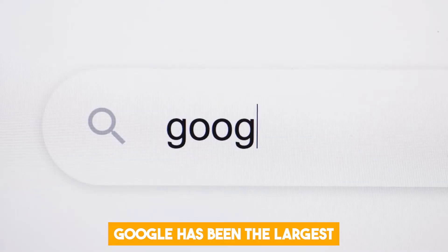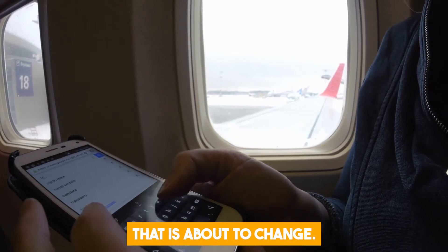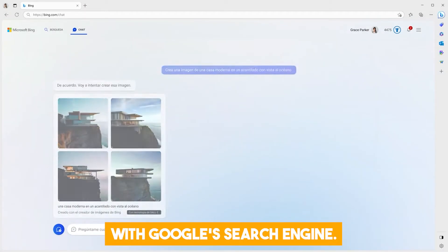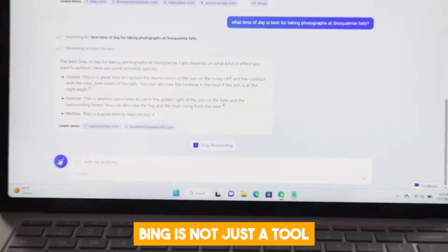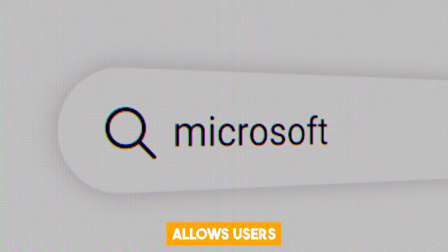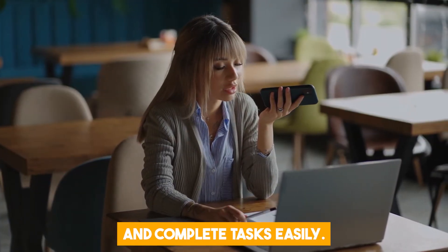Google has been the largest search engine monopoly for decades now, but it seems all of that is about to change. Microsoft created the new Bing to be a direct competitor with Google's search engine. Unlike other search engines, Bing is not just a tool for finding websites on the internet — it offers much more. The search engine allows users to find answers, create content, and complete tasks easily.